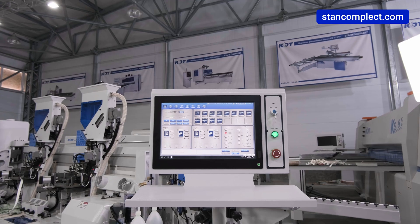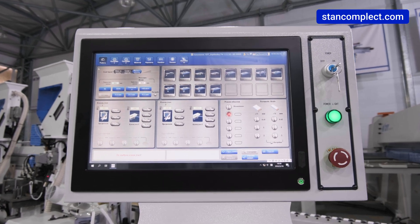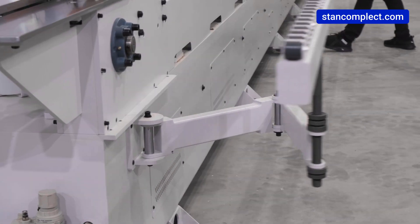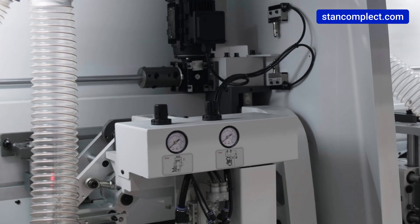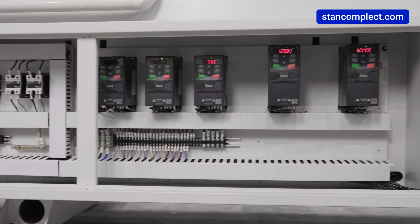The bender is equipped with an industrial computer, which is typical for the heavy-duty KDT series. The all-welded structure of the bender frame guarantees precise positioning of all components throughout the entire lifetime of the machine. The electrical components are made in accordance with CE standards.